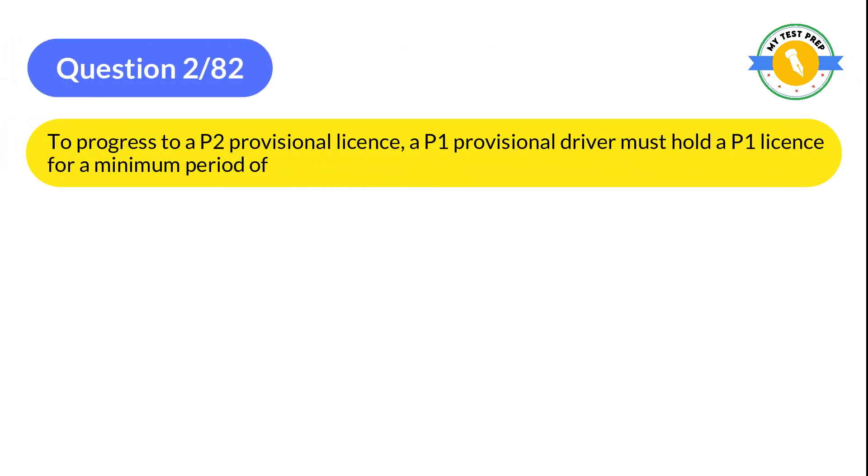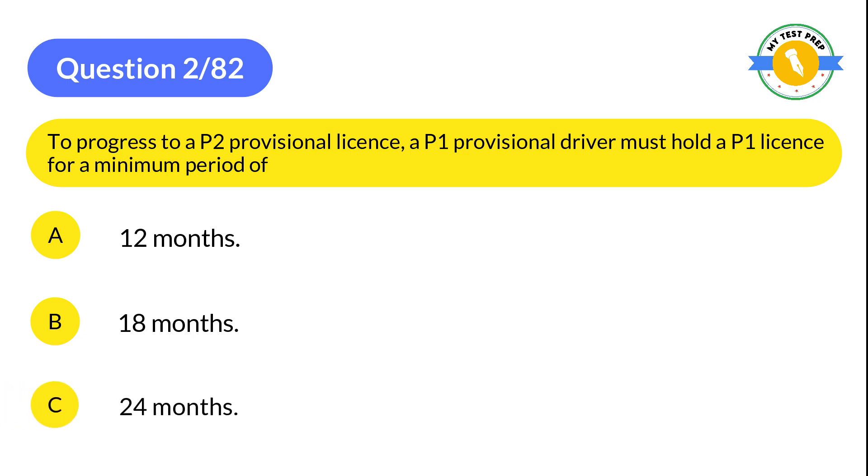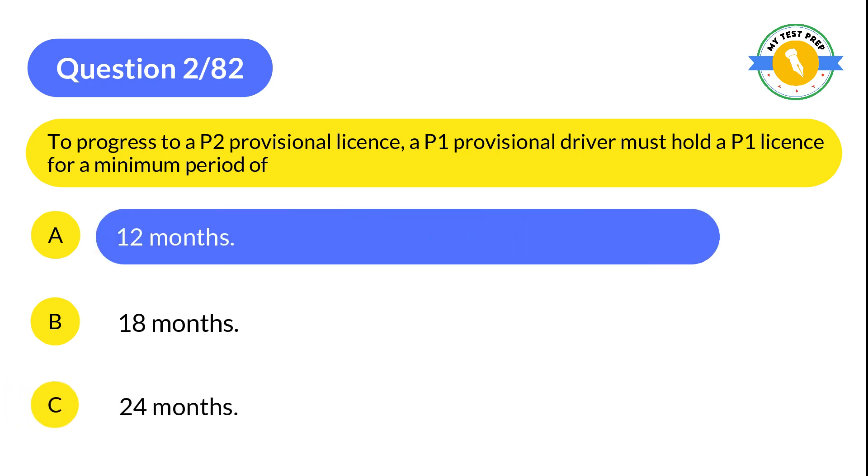Question 2: To progress to a P2 provisional license, a P1 provisional driver must hold a P1 license for a minimum period of: A: 12 months. B: 18 months. C: 24 months. The correct answer is A: 12 months.